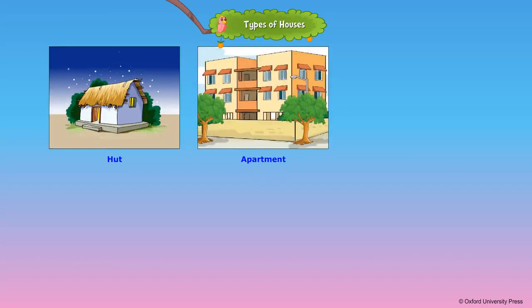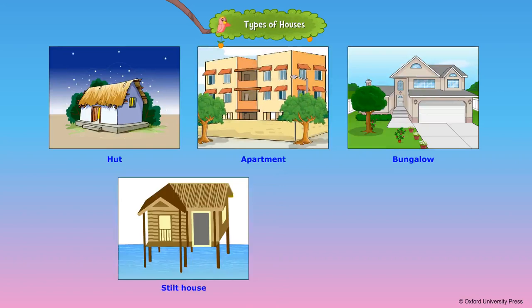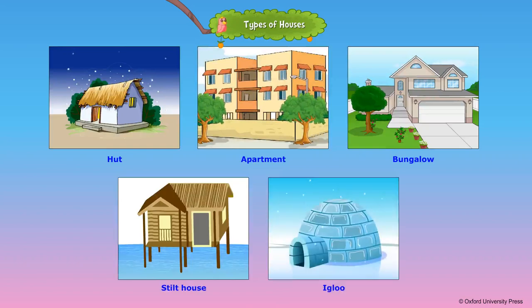Huts, apartments, bungalows, stilt houses, and igloos are permanent houses. A hut is made of mud and straw. Apartments and bungalows are usually made of cement and bricks.